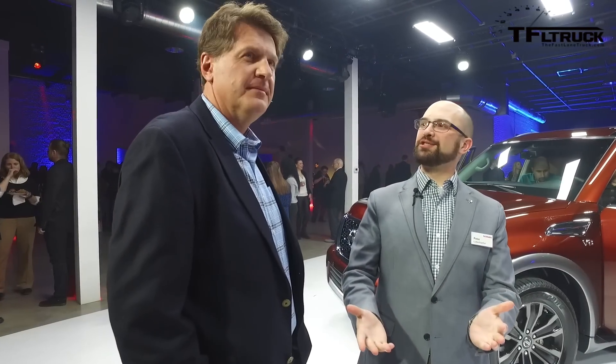My name is Peter Luttenbacher, and I am the manager of product planning and strategy for Nissan North America for SUVs.